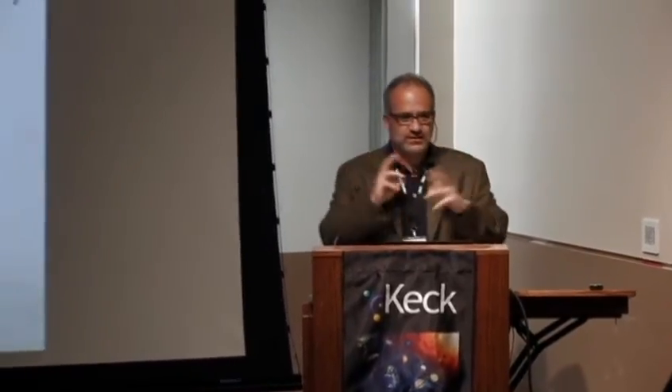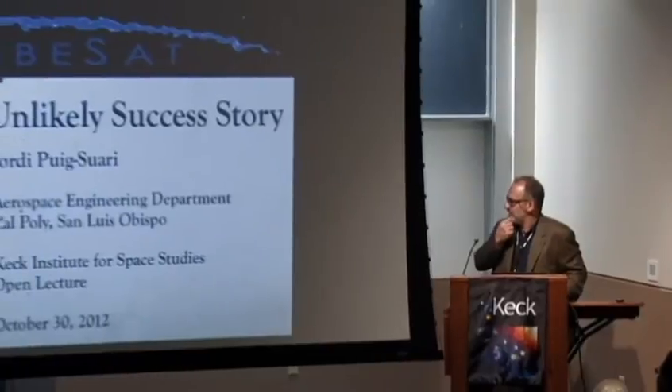Thank you so much, Charles, and thank you to the Keck Institute for making this happen. This is an interesting event for me because it's a longer lecture than I usually get to do at conferences — you usually have 15 minutes and go really quick. But it gives me a chance to look back and not just talk about what's happening today, but think about where CubeSat came from. That's what I'd like to share. Very informally — it's more of a philosophy talk.